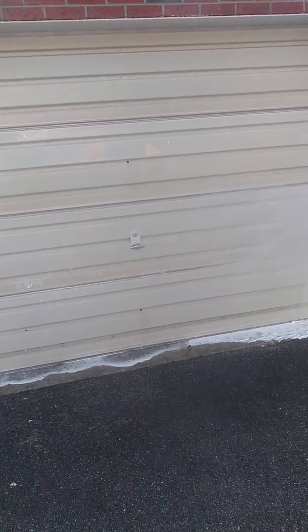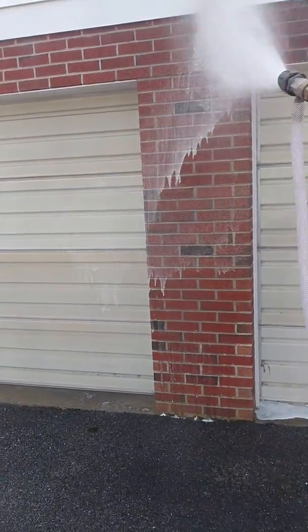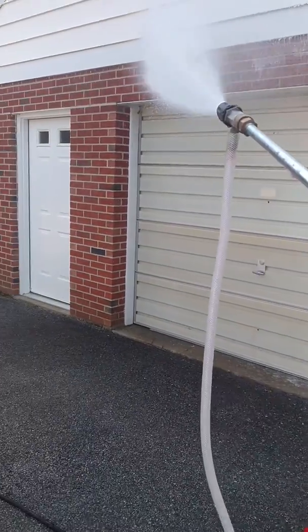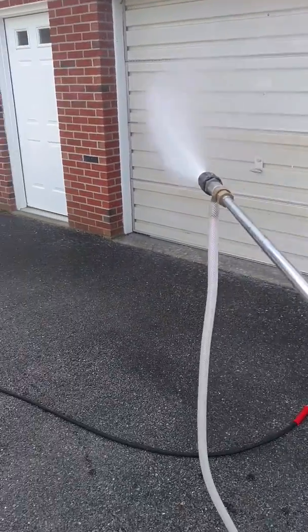As you can tell, we're using a soft wash process. This is our X-Jet, and you pretty much put your hand in front of it, and it's more about the volume of water and the soap, and not so much about trying to blast the debris off the home.